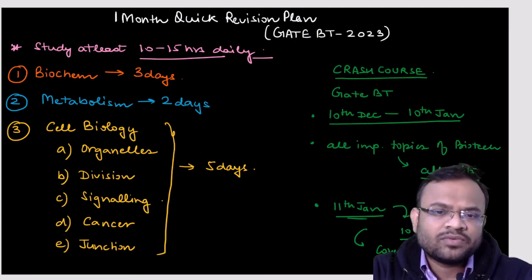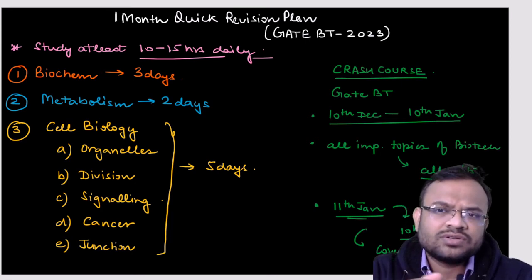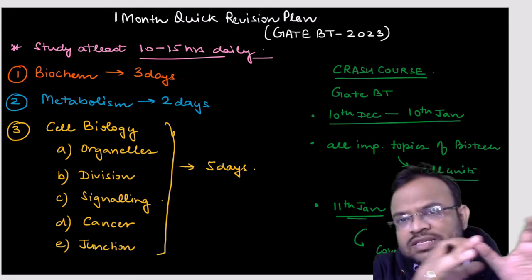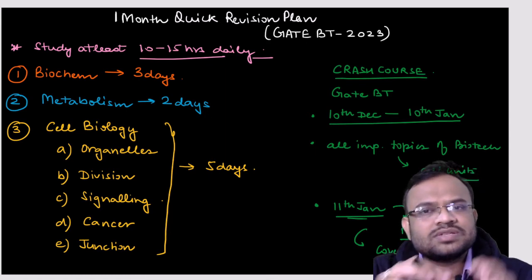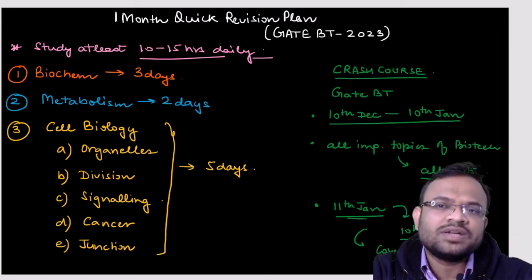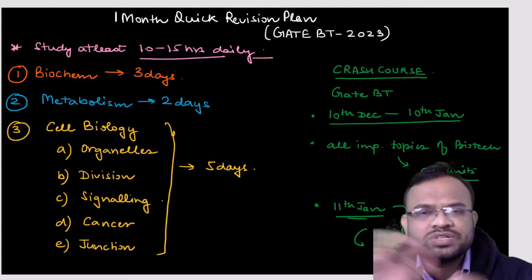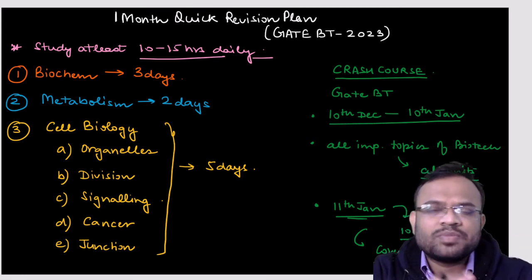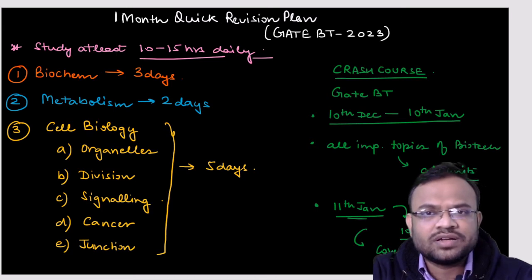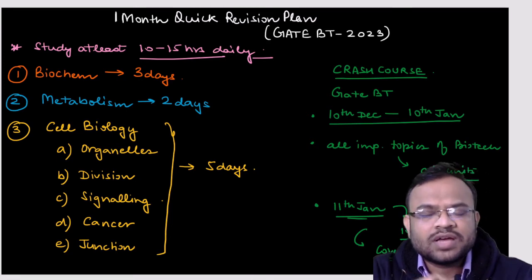Cell biology has a lot of syllabus — organelles, cell division, cell signaling, cancer, and junctions are all covered. Questions are regularly asked from this portion, and it is very important as it provides a fundamental understanding. Since the syllabus is large, I have devoted five days to cell biology, which I believe would be enough to complete this portion.